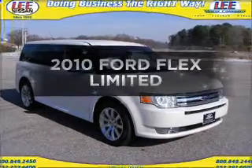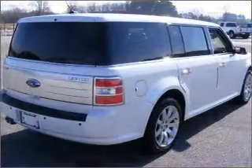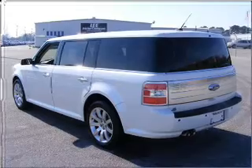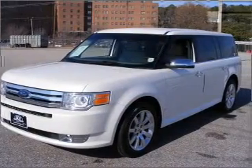Imagine yourself in this 2010 Ford Flex. If you're looking for an automobile with great attributes, look no further. Get more for your money with this vehicle that features low mileage and dependability with a reliable six-cylinder engine connected to a smooth-shifting automatic transmission.